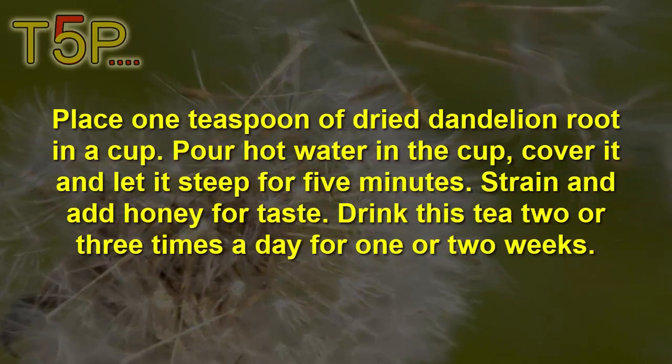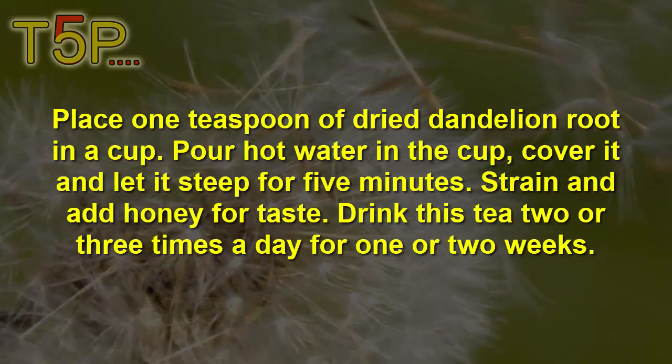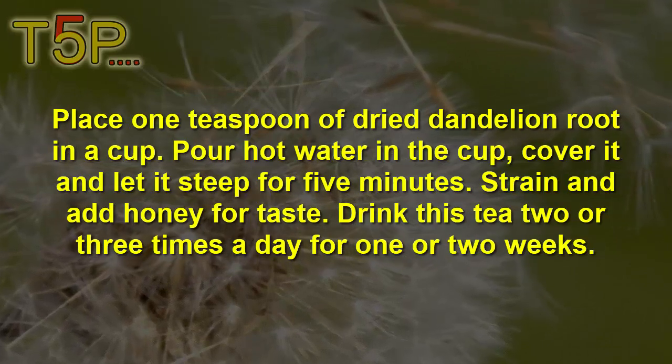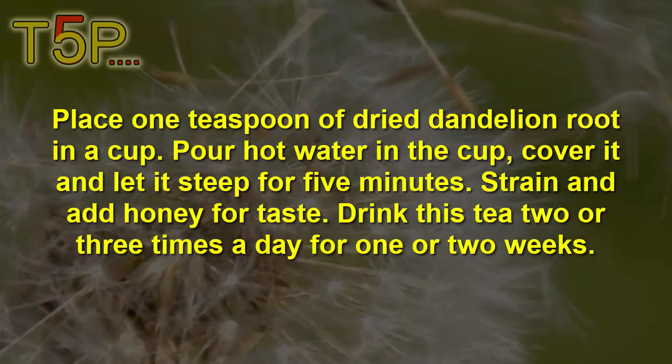Place 1 teaspoon of dried dandelion in a cup. Put hot water in the cup. Cover it and let the tea steep for 5 minutes. Strain and add honey for taste. Drink this tea 2 or 3 times a day for 2 to 3 weeks.